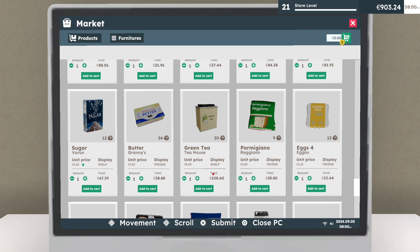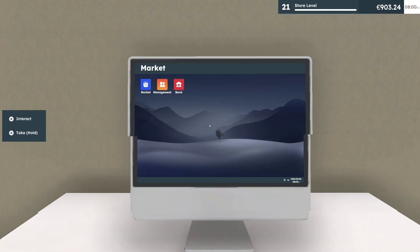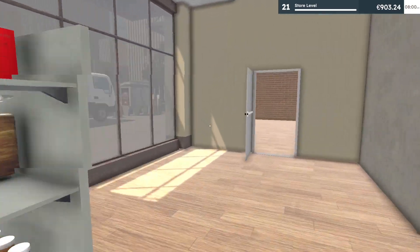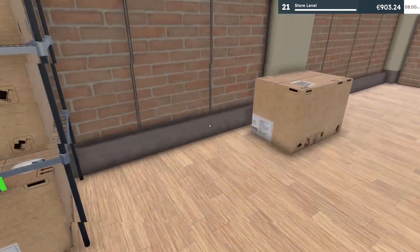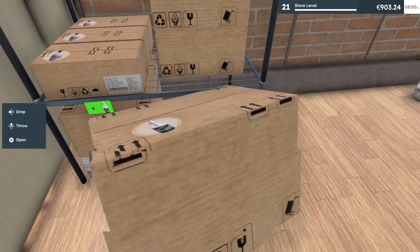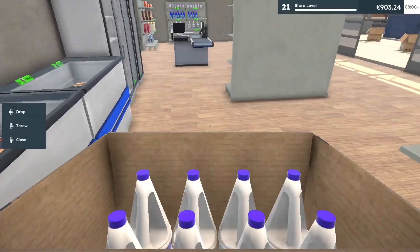We can get the chocolate cream, maybe the tea — but wait, I already have supplies in the back. I don't need to do that right now. Let's start stocking with the bleach.